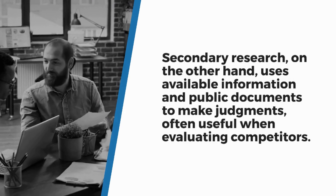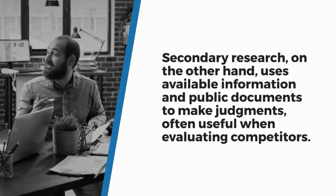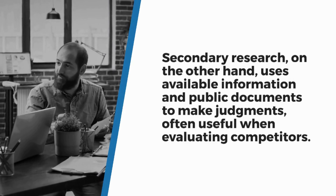Secondary research, on the other hand, uses available information and public documents to make judgments, and is often useful when evaluating competitors.